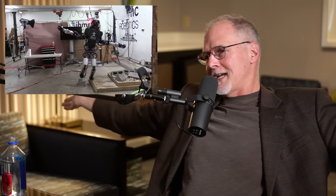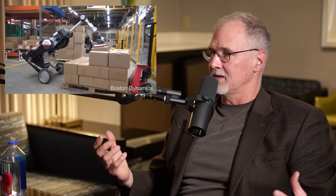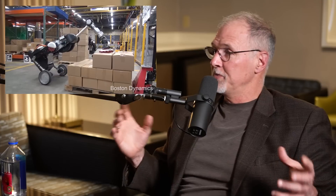We started trying to get Atlas to balance standing on one foot — like on a balance beam — using its arms. If you're walking a tightrope, how do you do that? That's controlling the inertia and momentum of the robot. We were starting to figure that out on Atlas, and so our first concept of Handle was a robot on two wheels that had to balance, with a big long arm so it could reach a box at the top of a truck.